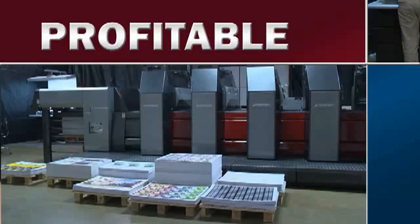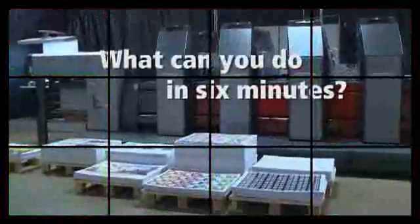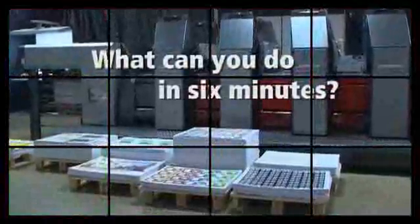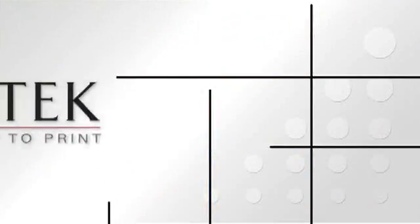Fast, digital, profitable, versatile, and green — what more could you ask for? Find out what you can do in six minutes. To learn more about how a Prestek 75DI Digital Offset Press can make your business more capable, profitable, and competitive, talk to your Prestek representative today or visit prestek.com.